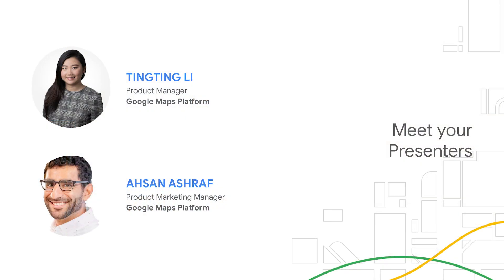Hi everyone. I'm Tingting Li, Product Manager on the Google Maps Platform team. And I'm here today with Esen Eshref, Product Marketing Manager for Developer Experiences.